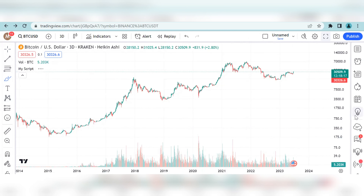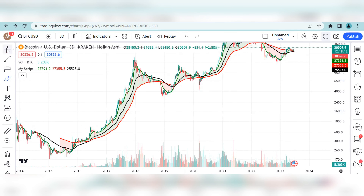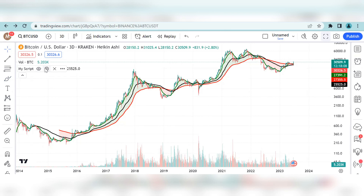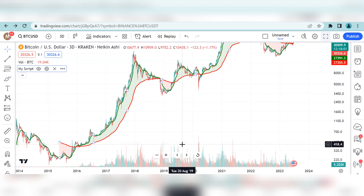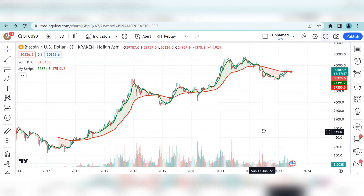Now let me introduce the EMAs on the chart. We are going to specifically look into two EMAs: 21 and 200. The green line is the 21 EMA and the red line is the 200 EMA.